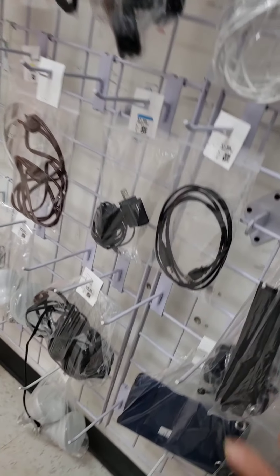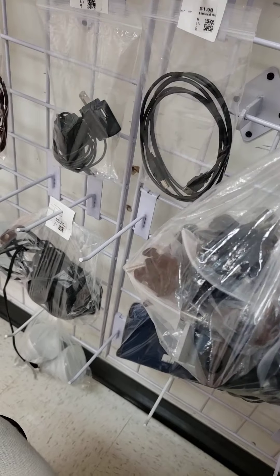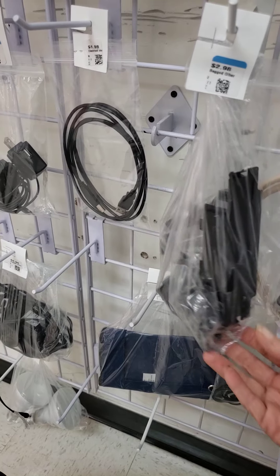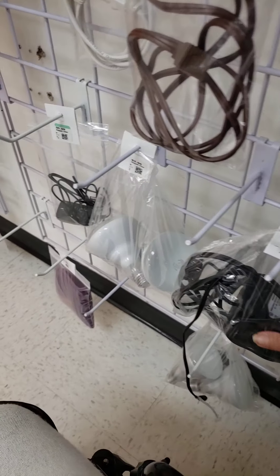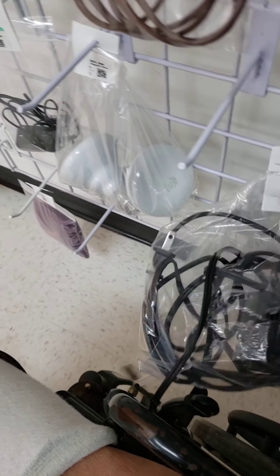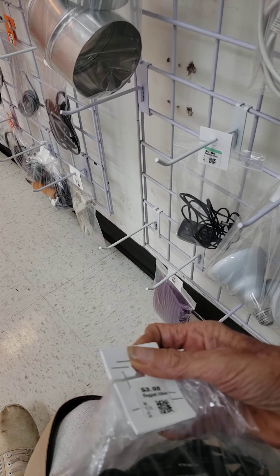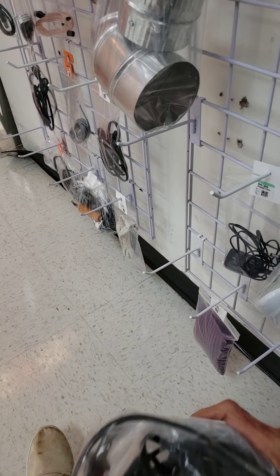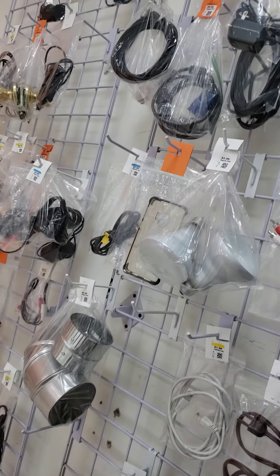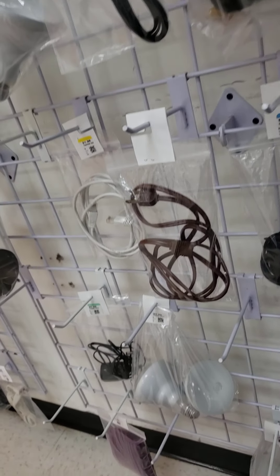I'm looking for remote controls. Those look like mounts for a GoPro. What is that? Is that a charger? Chargers for drills and stuff like that do really good. Oh, it's home medics, but I don't know what it goes to. Let's grab that just in case. I don't really see any remotes though.